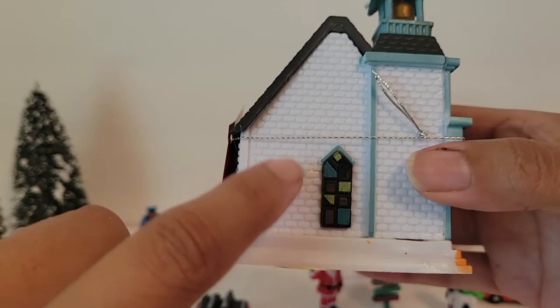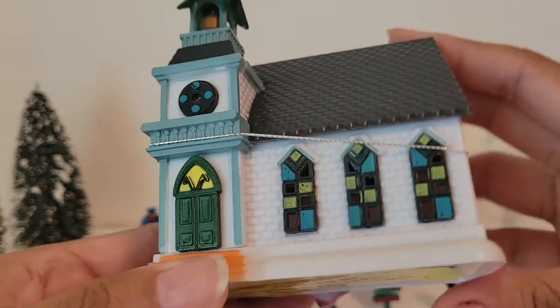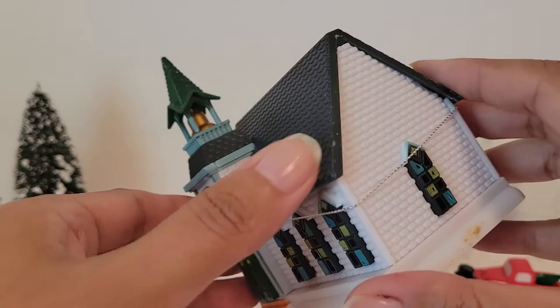This is a church — beautiful! Again it's plastic, with a little bell on top and pretty windows. Once you light these up it's going to look even prettier.